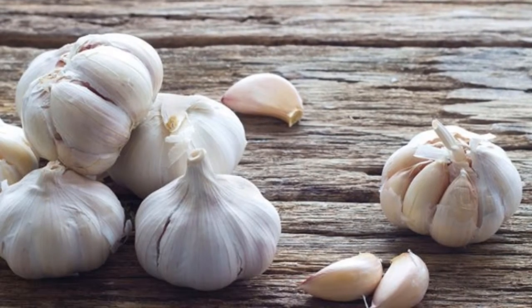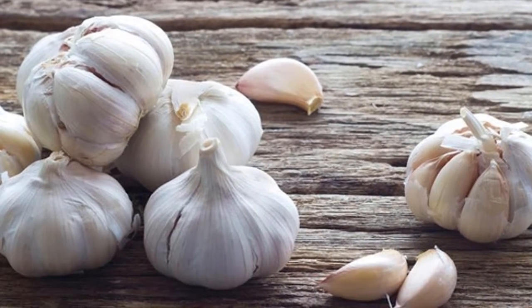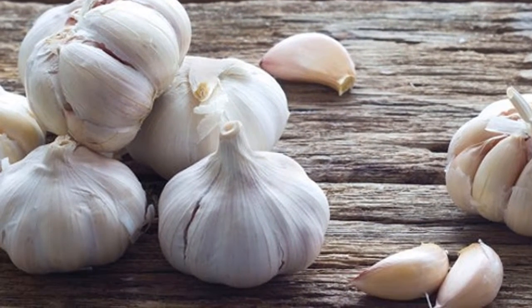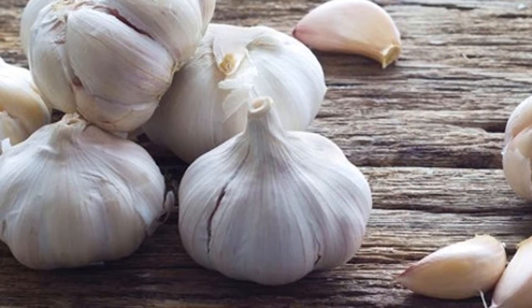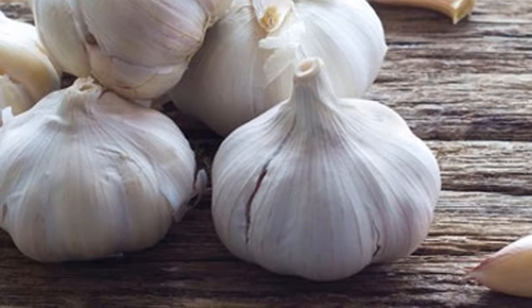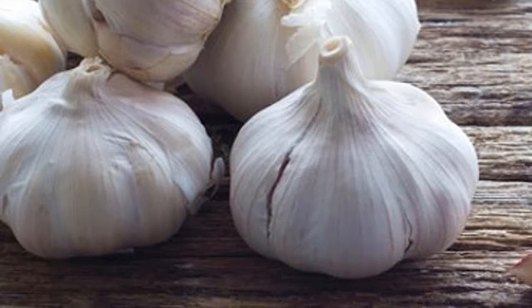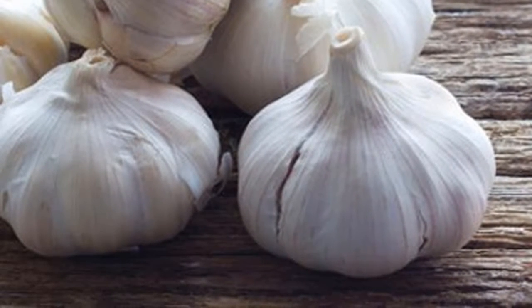3. Honey. In one study, honey was associated with better nighttime cough relief than dextromethorphan, which is considered a popular cough remedy. In addition, honey contains antioxidants and anti-inflammatory properties, so honey can prevent the accumulation of mucus and kill bacteria. Take pure honey 3-4 times a day, or soak honey with some slices of lemon and keep it in your mouth until your cough improves.